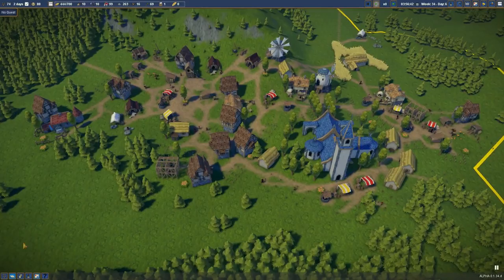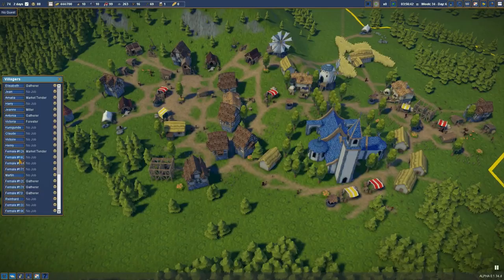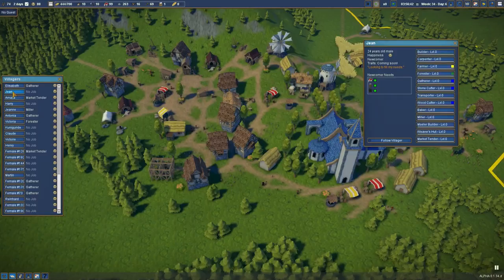And that brings me to the first action we're going to do. Thank you to the commenting people for pointing this out — a lot of people are waiting for goods and resources. I think that's because we don't have many builders or transporters. We've got loads of gatherers and carpenters, but what we need is more builders and more transporters to start ferrying goods around.